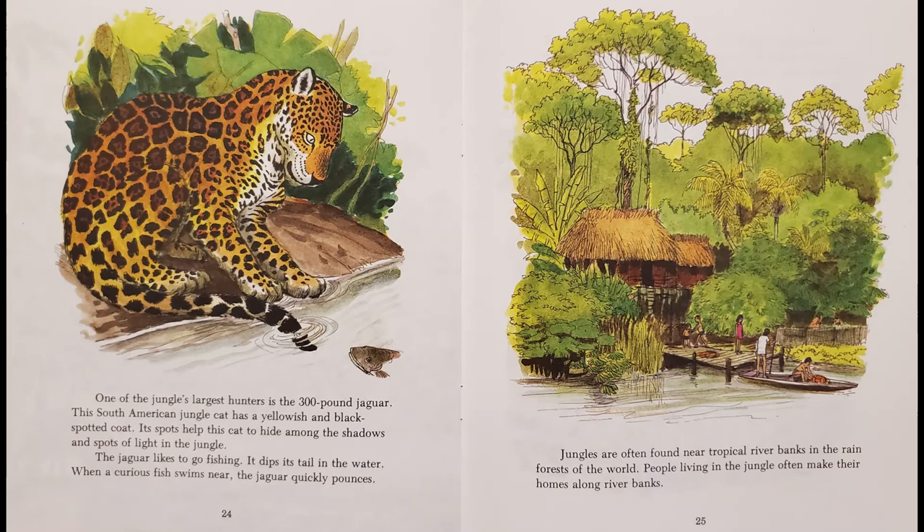One of the jungle's largest hunters is the 300-pound jaguar. This South American jungle cat has a yellowish and black spotted coat. Its spots help this cat to hide among the shadows and spots of light in the jungle. The jaguar likes to go fishing — it dips its tail in the water, and when a curious fish swims near, the jaguar quickly pounces.